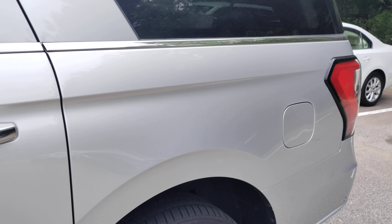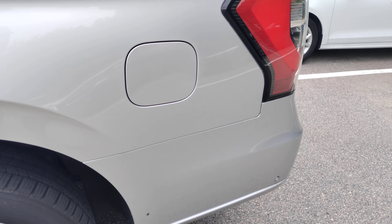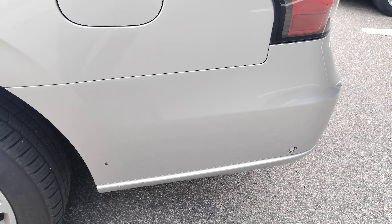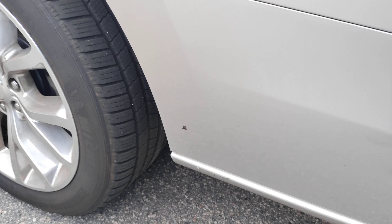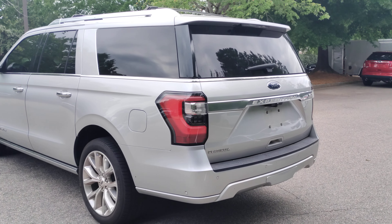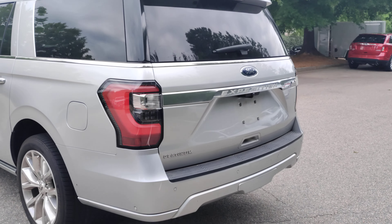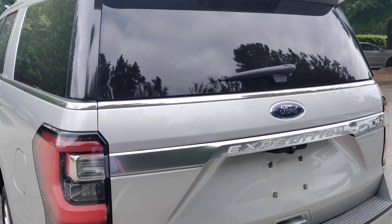This is a one-owner vehicle with a clean history and solid service records — that's just dirt. This vehicle was traded in just the other day, so it has not gone through our reconditioning process yet. How you see it here is how it was traded in.